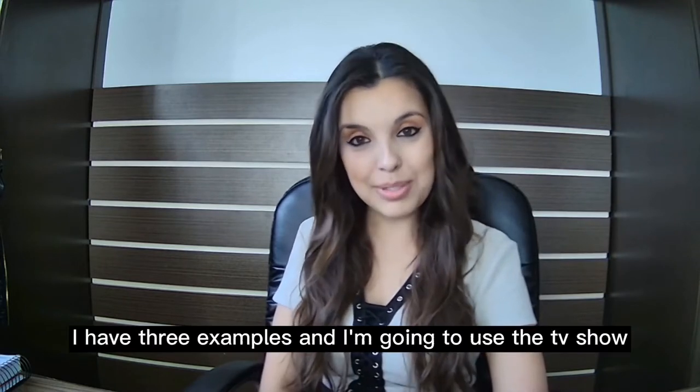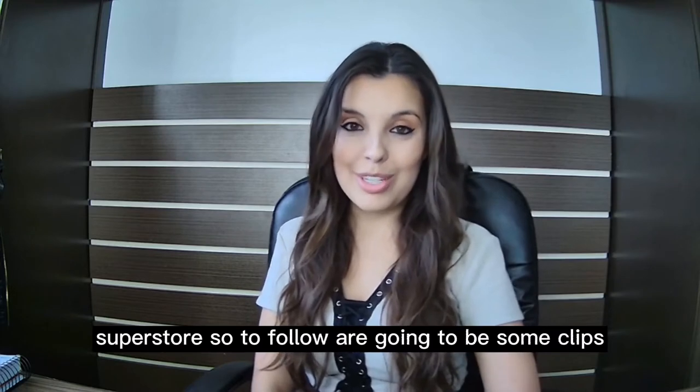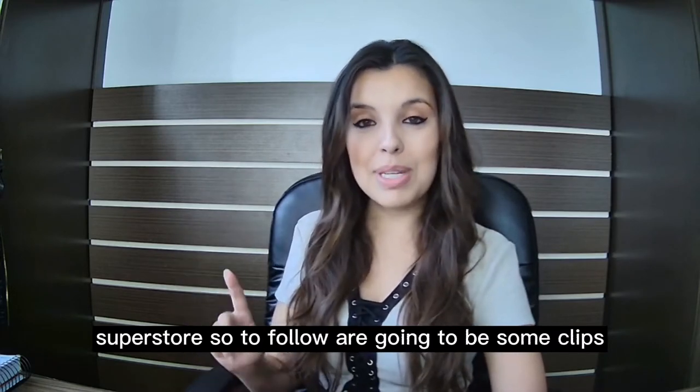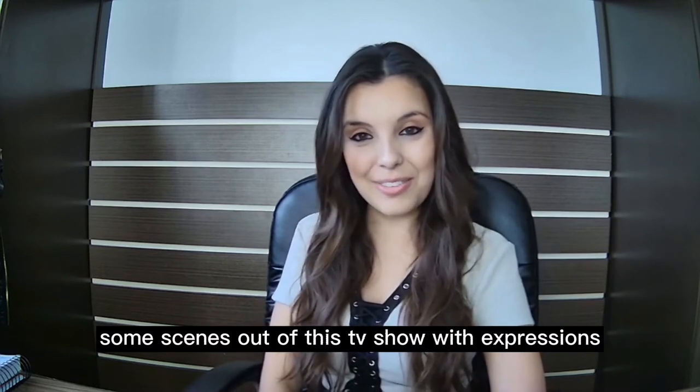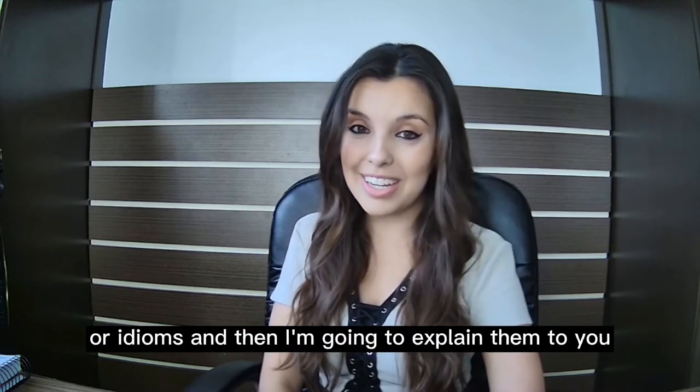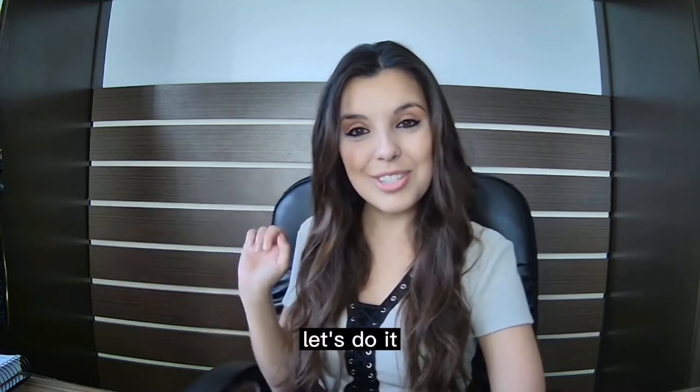I have three examples and I'm going to use the TV show Superstore. Coming up are some clips, some scenes out of this TV show with expressions or idioms, and then I'm going to explain them to you. Let's do it.